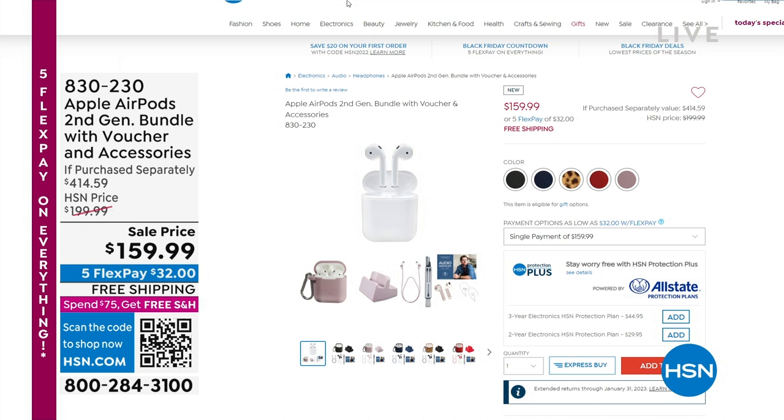That is the HSN difference, and Apple delivers all the time. I love it.